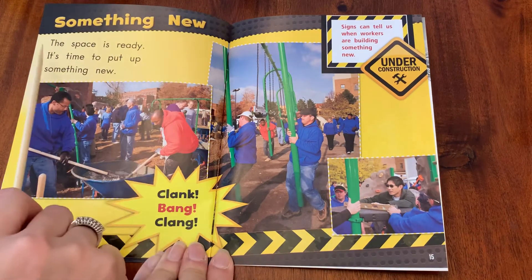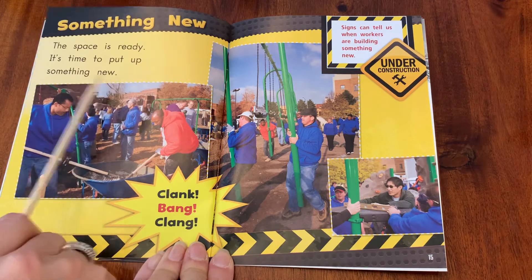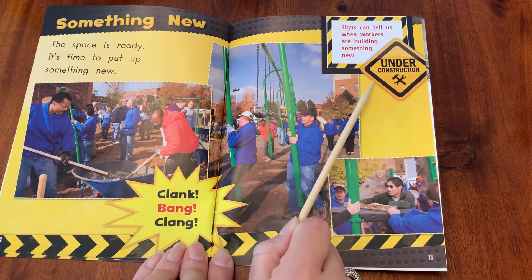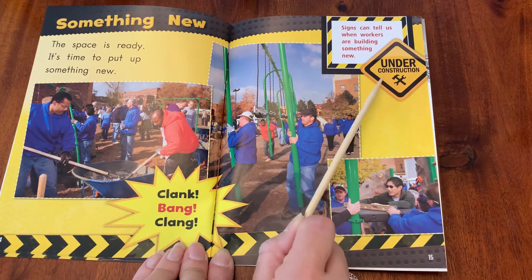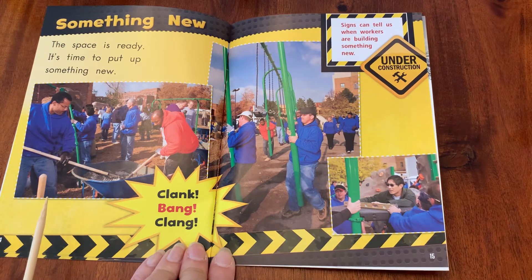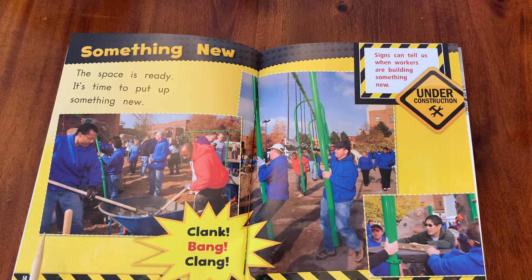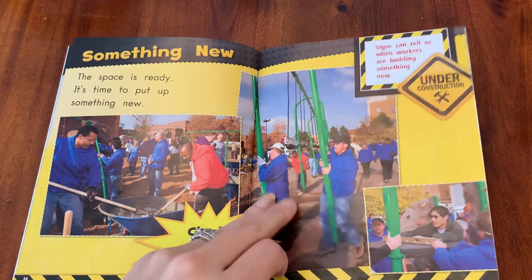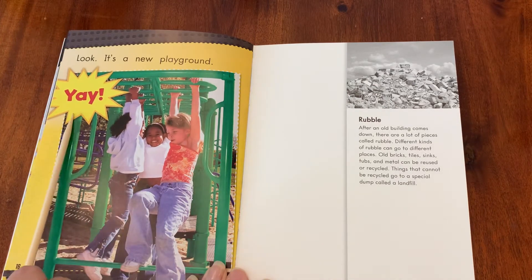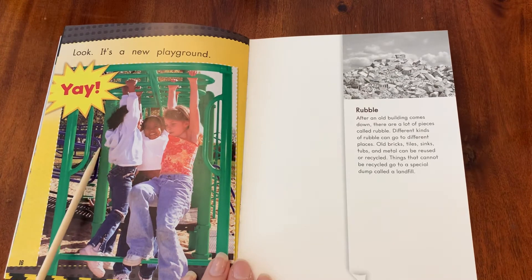Something new. The space is ready. It's time to put up something new. Clank, bang, clang. Signs can tell us when workers are building something new — this says under construction. Boys and girls, what do you think they're building here? Look, it's a new playground! Would you be happy to have a new playground in your neighborhood?